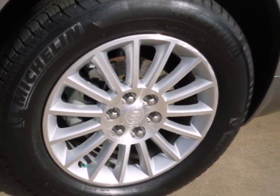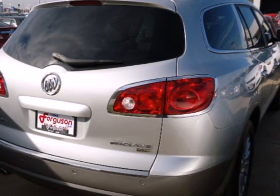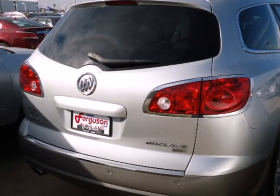And OnStar telecommunications. If you're looking for a family-friendly crossover loaded with style, luxury, and safety, search no further than the top-rated Enclave.